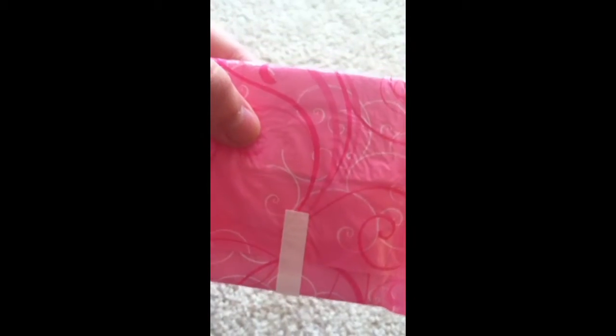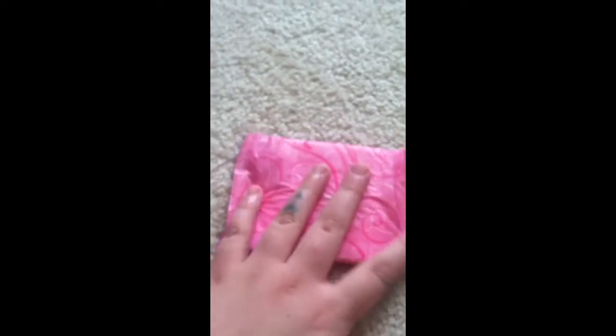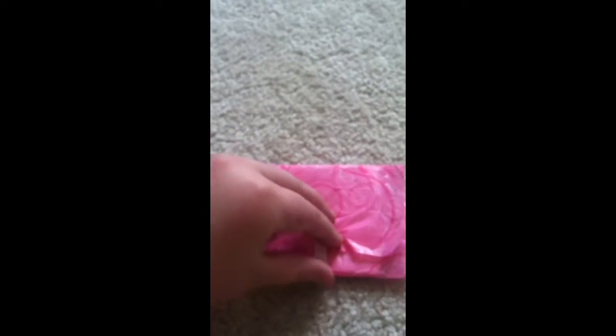I'm going to show you a pad and a tampon that are both really good for light flow. The first one is the Always Ultra Thin Slender — I'm waiting for my camera to focus so you guys can see the design a little bit better. It's very thin, very small and compact, and it's got really cute packaging. I'm going to show you guys the open one so I can show you a little bit better.